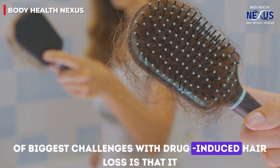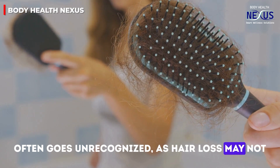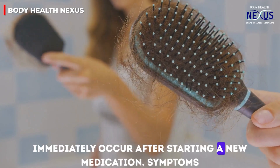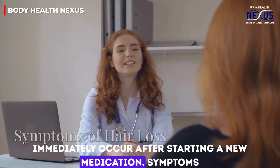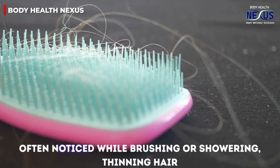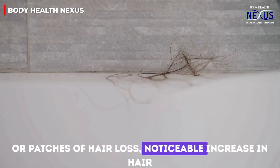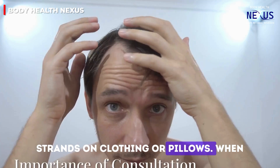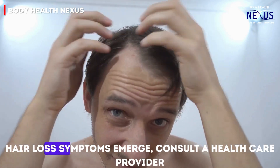One of the biggest challenges with drug-induced hair loss is that it often goes unrecognized, as hair loss may not immediately occur after starting a new medication. Symptoms include excessive hair shedding noticed while brushing or showering, thinning hair or patches of hair loss, and a noticeable increase in hair strands on clothing or pillows.